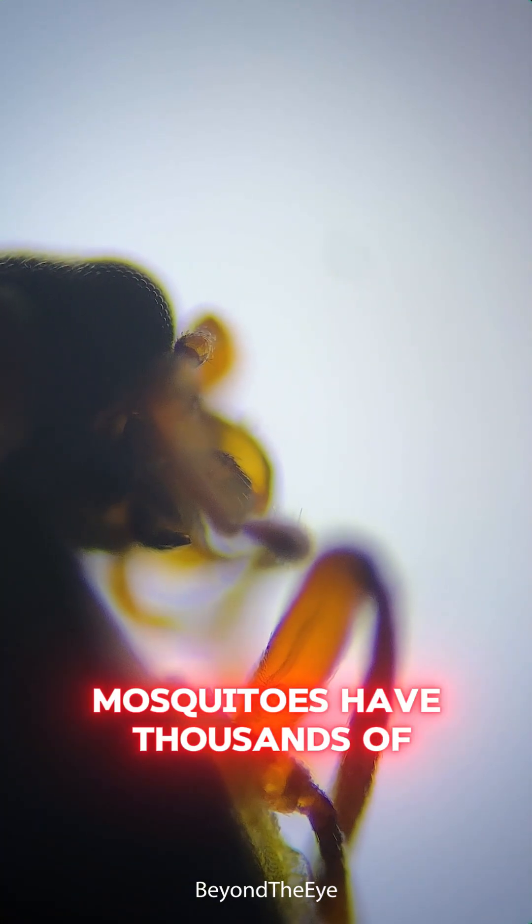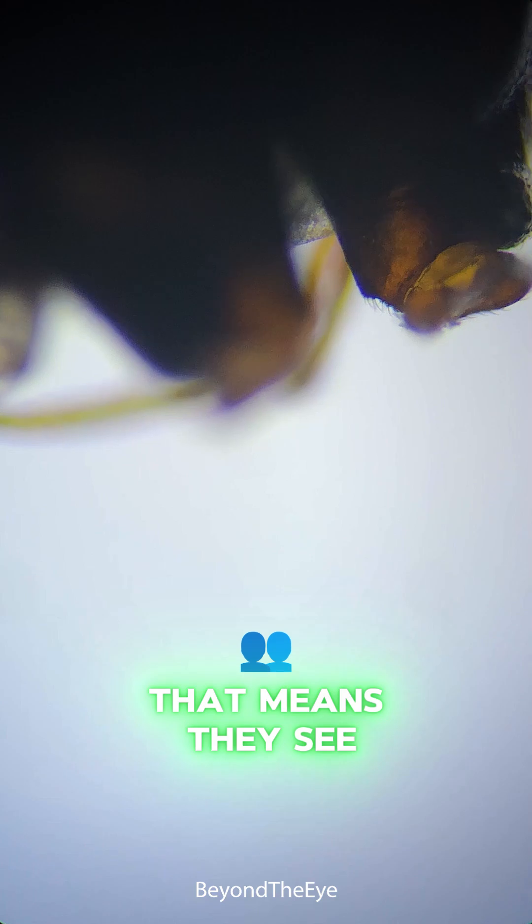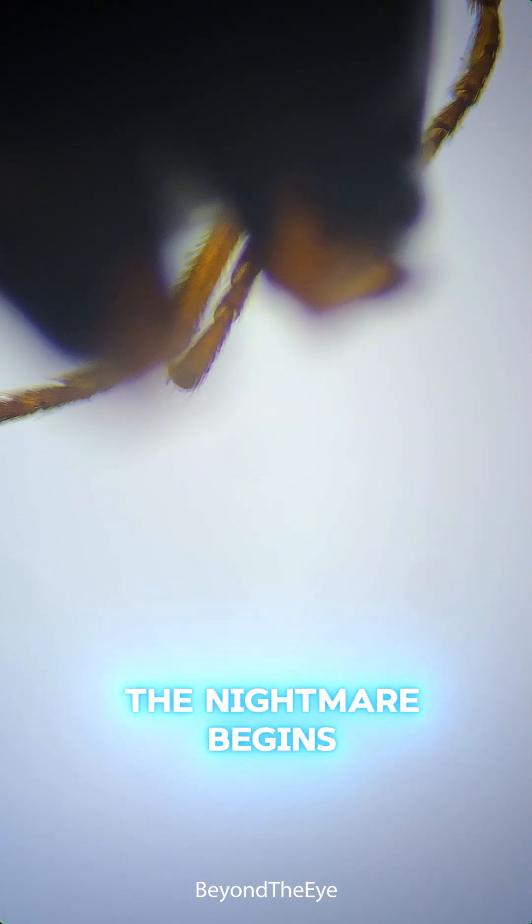First up, the eyes. Mosquitoes have thousands of tiny lenses, giving them 360-degree vision. That means they see you before you even move — and this is where the nightmare begins.